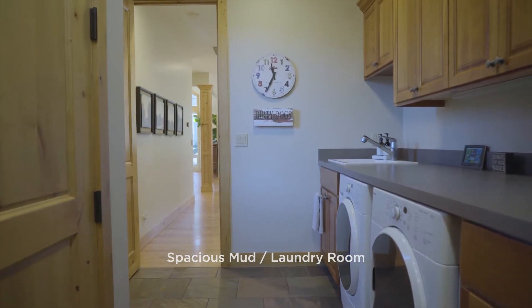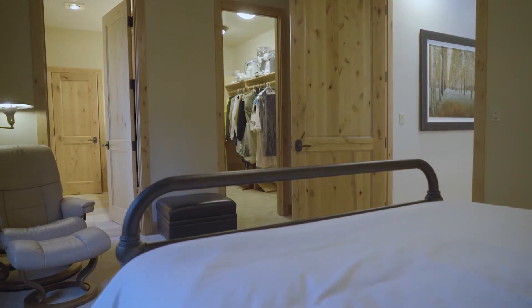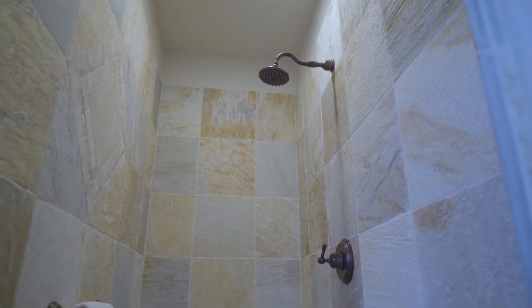In addition to the den on this main floor, there's a nice private second suite perfect for guests. It has a full bath and a large walk-in closet.